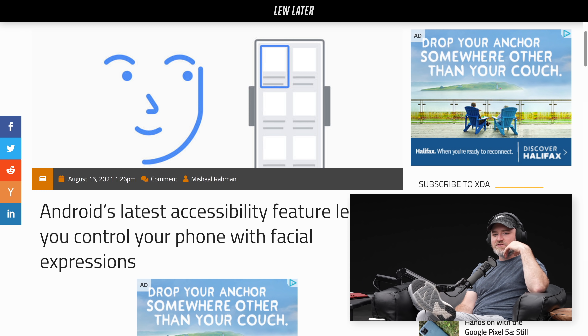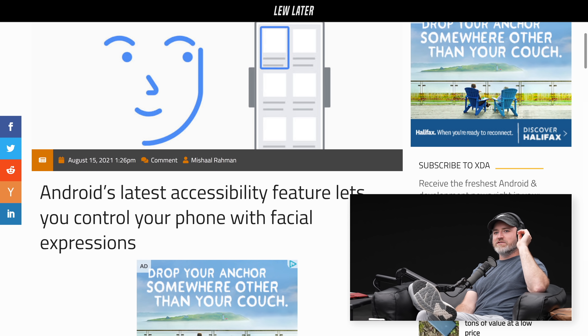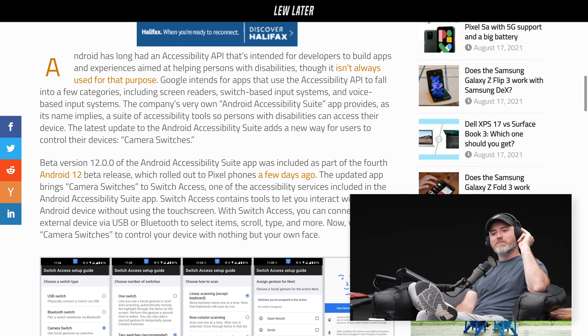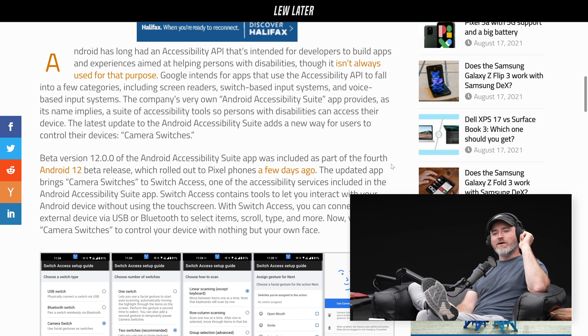Android's latest accessibility feature lets you control your phone with facial expressions. It's about time we start smiling at our phones instead of those dumb faces we make. We gotta interact with our phones.